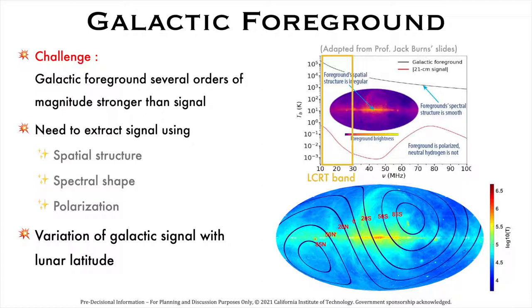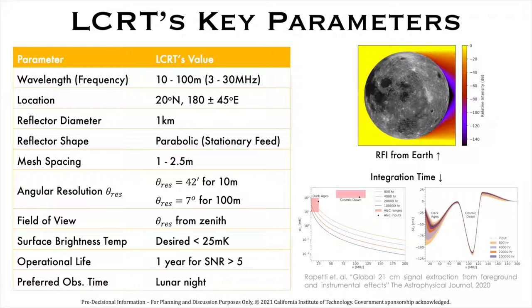This table shows LCRT's key parameters. The longitude of LCRT's location should be within 180 ±45 degrees to avoid RFI from Earth. We plan to use a stationary parabolic feed to avoid moving parts in LCRT's receiver, and we plan to carry out observations in the lunar night to take advantage of smaller temperature changes. LCRT will have an operational life of at least one year to collect sufficient science data, as shown by the integration time curves.